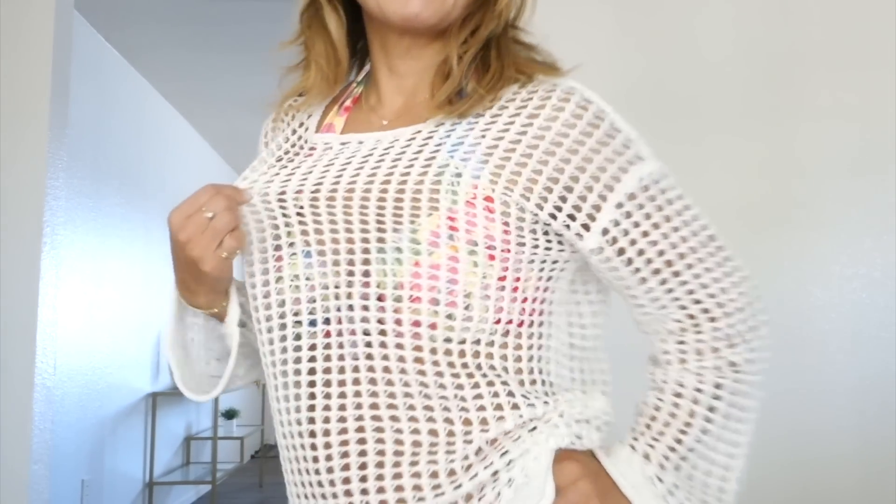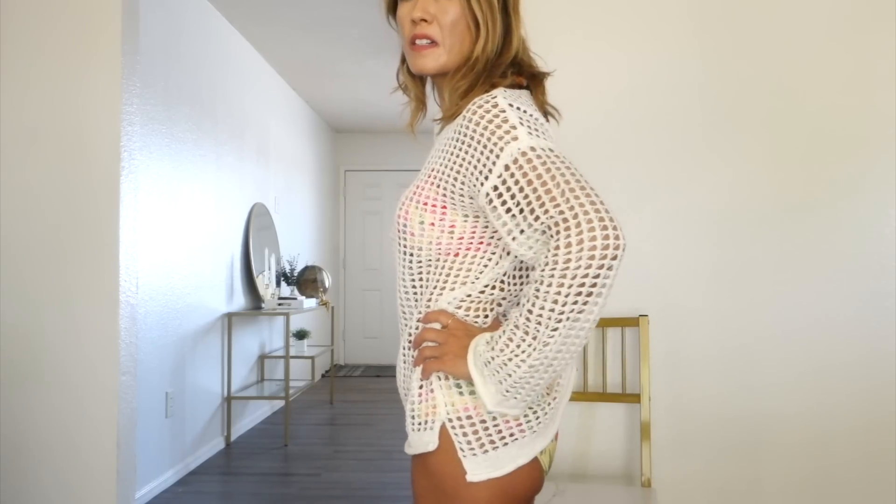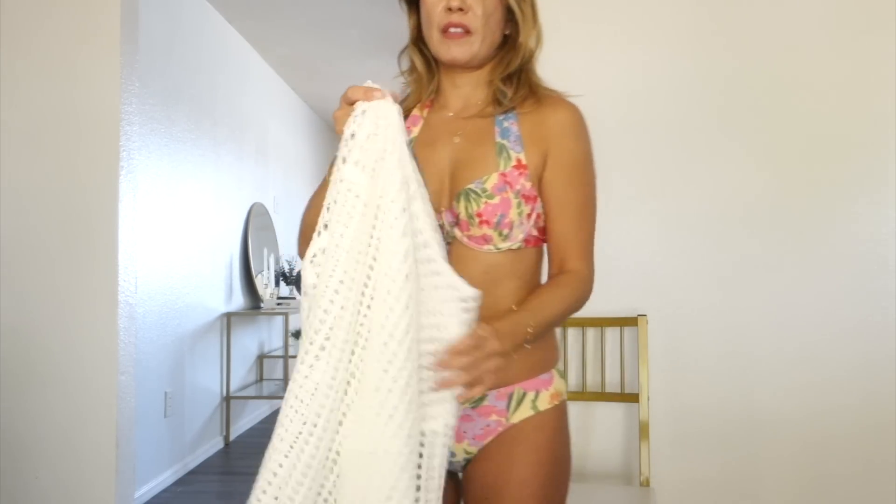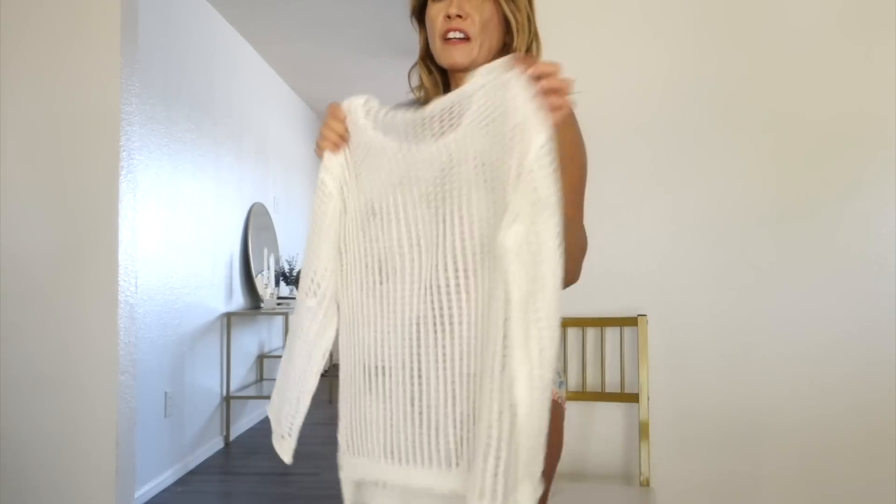Last one is this cover-up with a fishnet design — perfect color to wear over your bikini and swimwear. This bikini set is my own. The cover-up comes in many different colors.